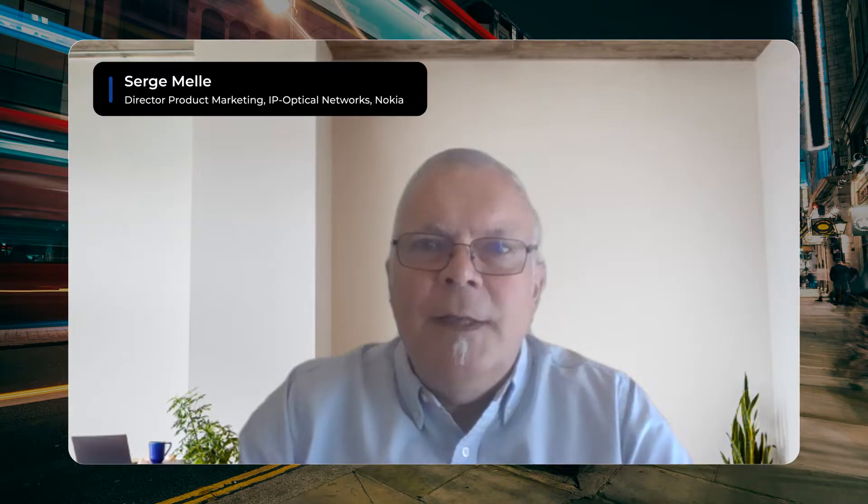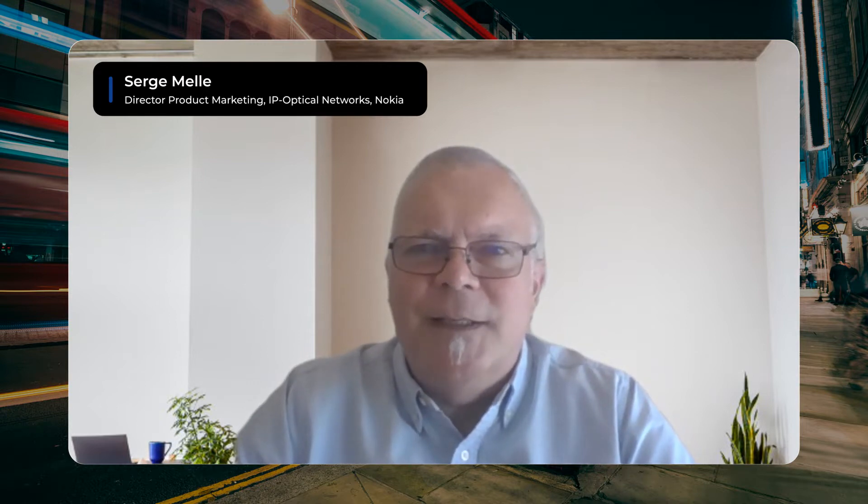Welcome to the FastMode videocasts. Joining us today is Serge Mell, the Director of Product Marketing, IP Optical Networks at Nokia. Welcome, Serge. Thank you, Tara. Very happy to be here and great to be talking with FastMode again.